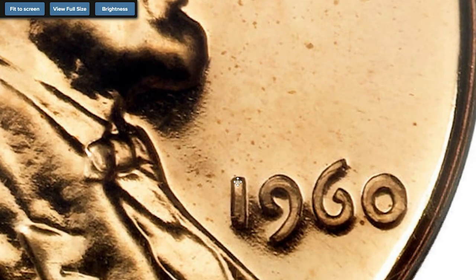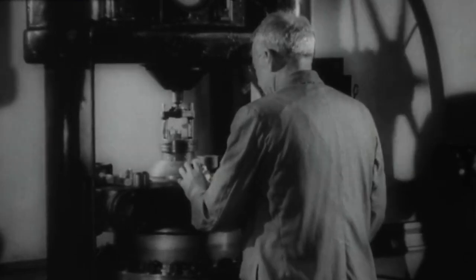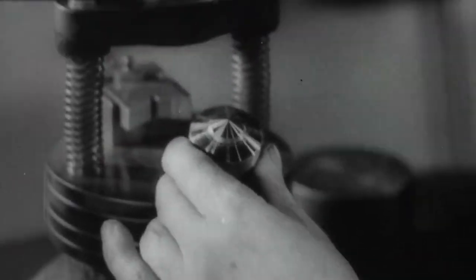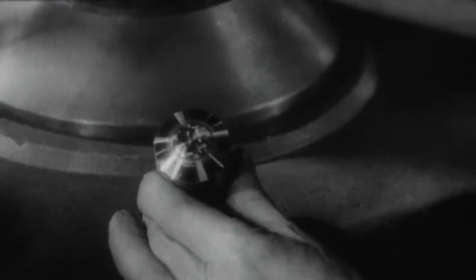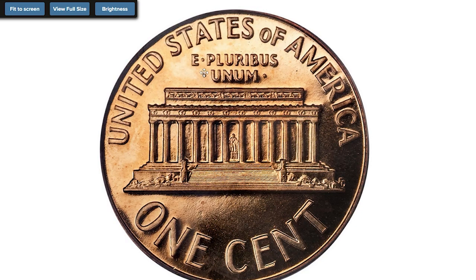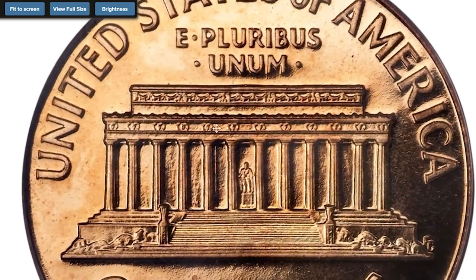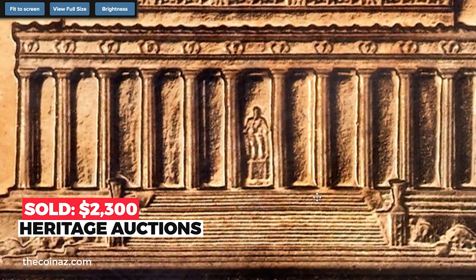These interesting errors were produced when the mint switched from a small date hub to a large date hub. Early in 1960, it was determined that the numeral zero in the date '1960' was too small and susceptible to breakage and filling in of the die. The master die was quickly discarded and replaced with a new one into which a larger, more rounded numeral zero was engraved. Somehow in the die replacement process, the dies show a small date punched over large date. This specimen sold for $2,300 at Heritage Auctions.